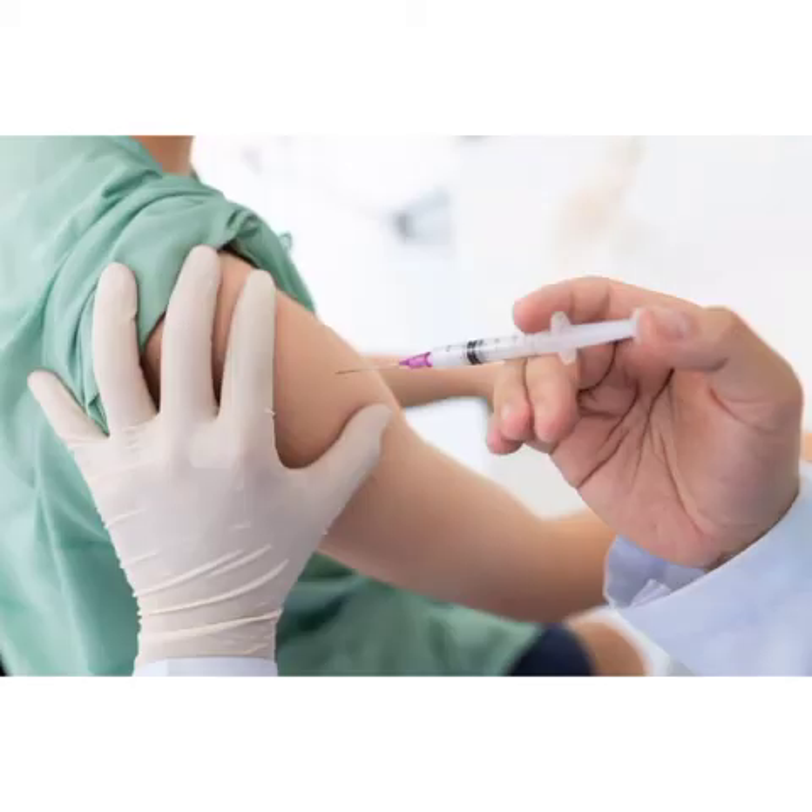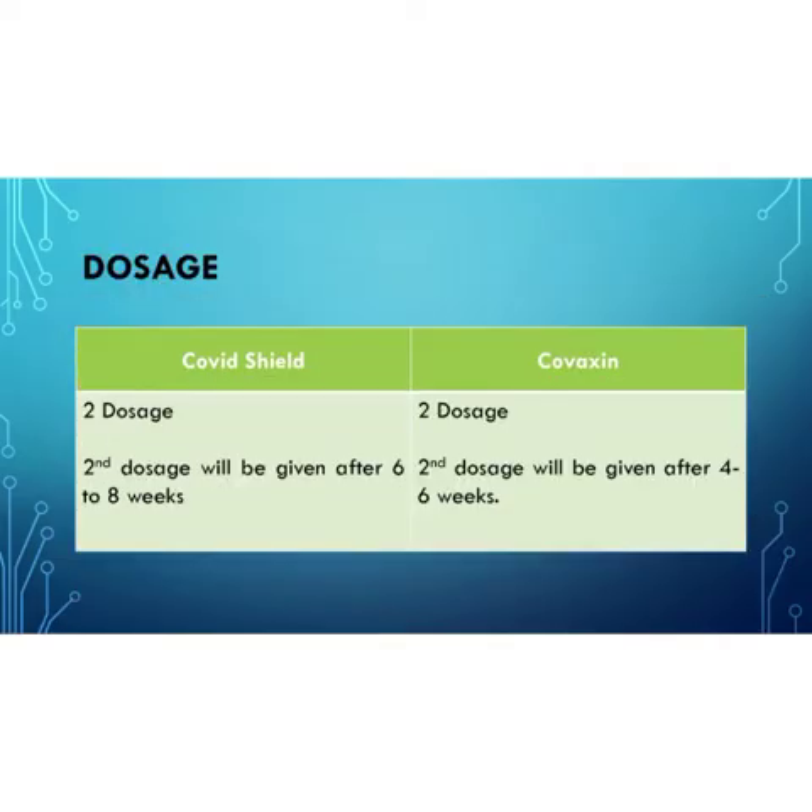Both vaccines are injected intramuscularly, administered in the upper arm muscles. Both vaccines are taken in two doses. The second dose of COVID Shield is taken after six to eight weeks, while Covaxin's second dose is taken after four to six weeks after the first dose.